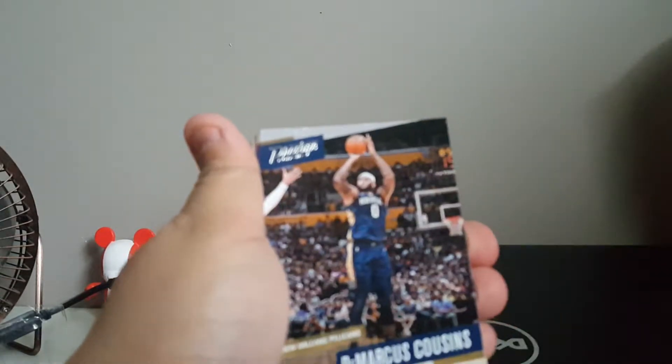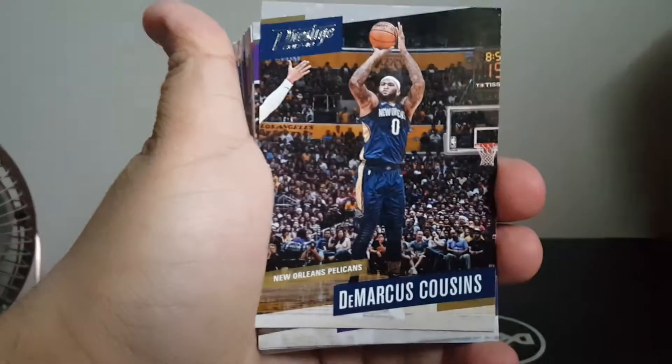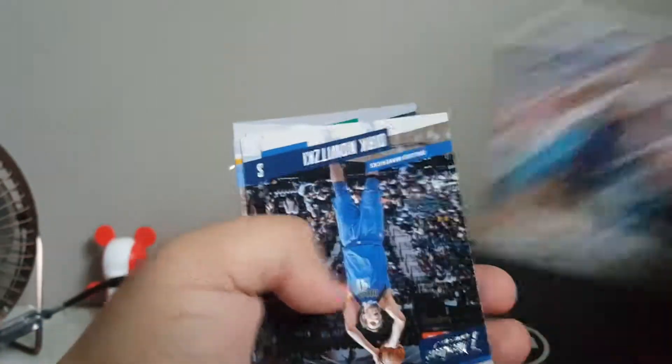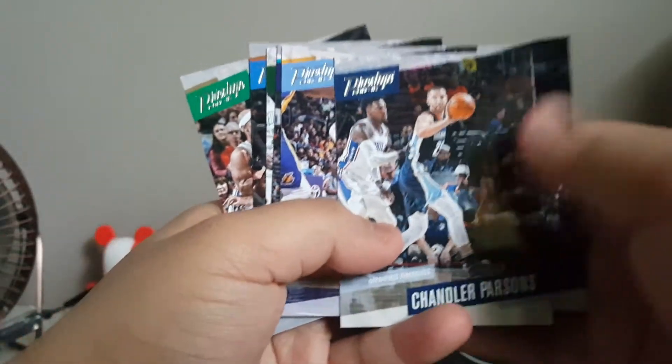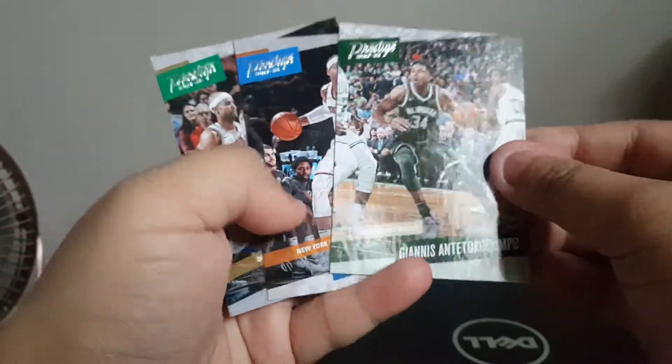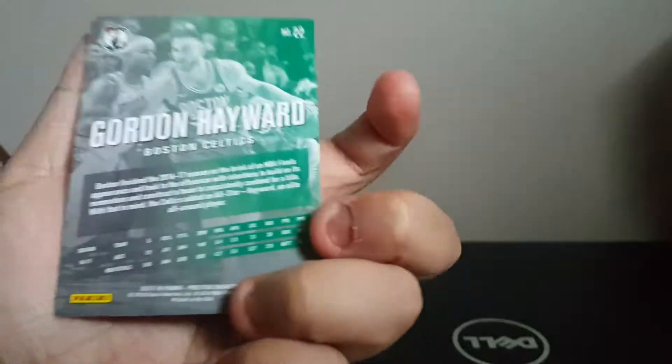Caris LeVert, Hassan Whiteside, DeMarcus Cousins, Willie Cauley-Stein, Cameron Payne — that's a cool little portrait — Al Payton, Danilo Gallinari, Al Horford, JJ Barea, Kent Bazemore, Thaddeus Young, Ricky Rubio, Dirk Nowitzki, Chandler Parsons, Juan Hernangomez, Michael Kidd-Gilchrist, Giannis Antetokounmpo, Michael Beasley, and Gordon Hayward. So those are all the base cards.